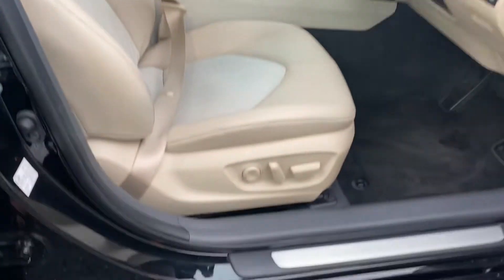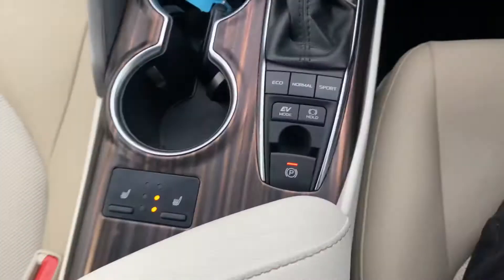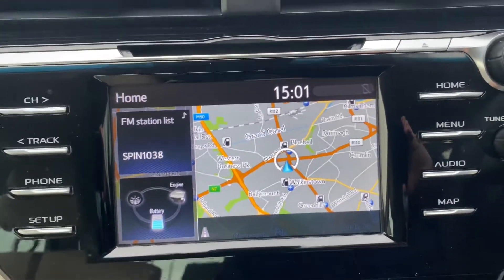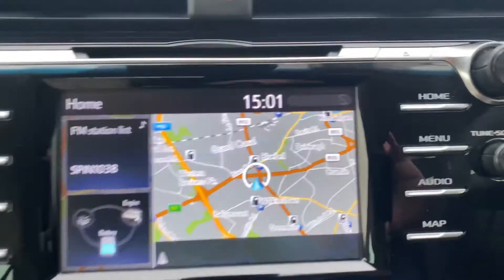Beige leather seats, fully electric with lumbar support and heated seats, automatic gearbox, wireless phone charging, dual zone air conditioning climate control, and Toyota touchscreen radio with reverse camera, full Bluetooth, CD player, and satellite navigation.